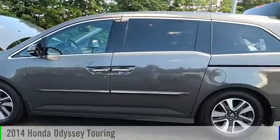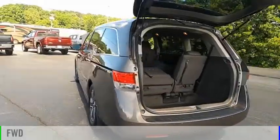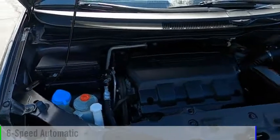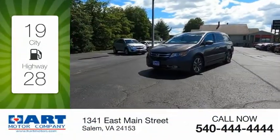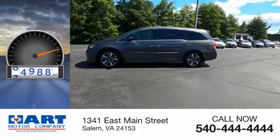Take a ride in the 2014 Odyssey. This vehicle is powered by a front-wheel drive, six-cylinder, 3.5-liter engine, and comes with a six-speed automatic transmission. Great fuel efficiency saves you money by requiring fewer trips to the gas station. This vehicle has less than 85,000 miles.